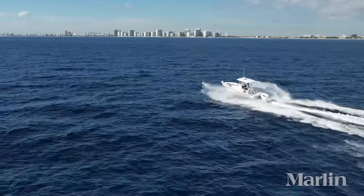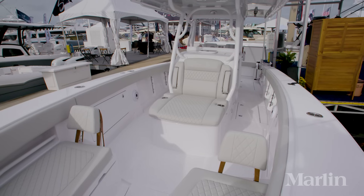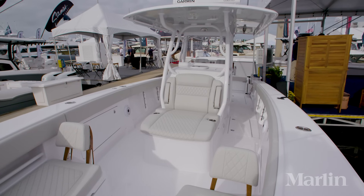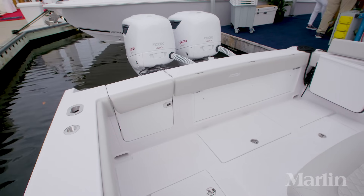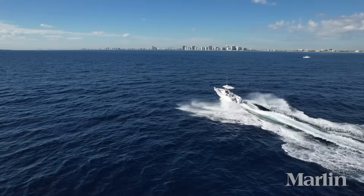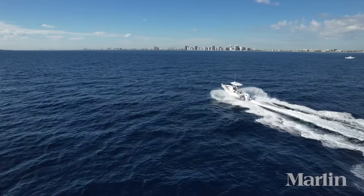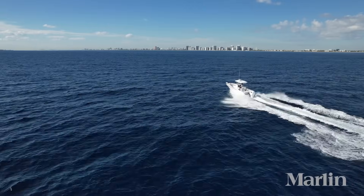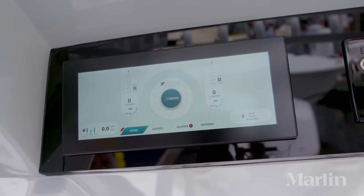Tell me a little bit about how the Jupiter 34 optimizes the performance of the twin Cox Diesel outboards. Our package is perfect for Jupiter's posi-stern hull pad design. What that really does is optimize the performance in the lift of the boat. Between our torque and their design, what you get is greater maneuverability, optimum speed, and optimum fuel economy — all the benefits of those.